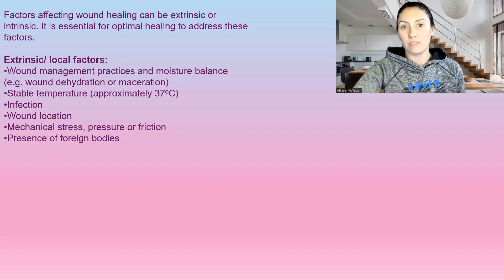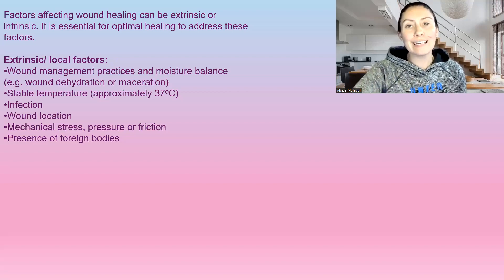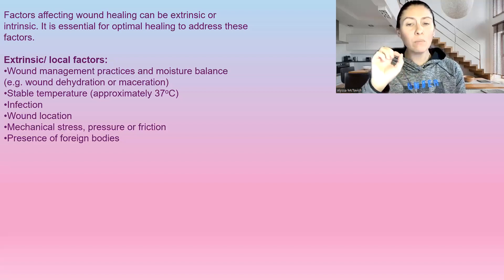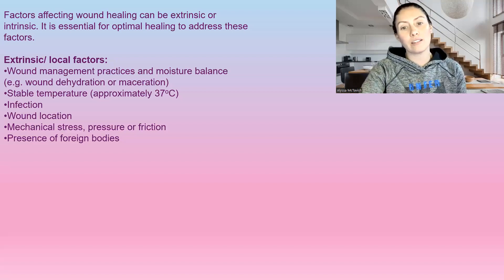Infection obviously is going to delay wound healing. Even wound location matters — if it's on your foot, you can't really get away from walking, or if it's on the coccyx or tailbone region, people have to sit. So any mechanical stress, pressure, or friction are all going to be factors that delay the wound healing process.